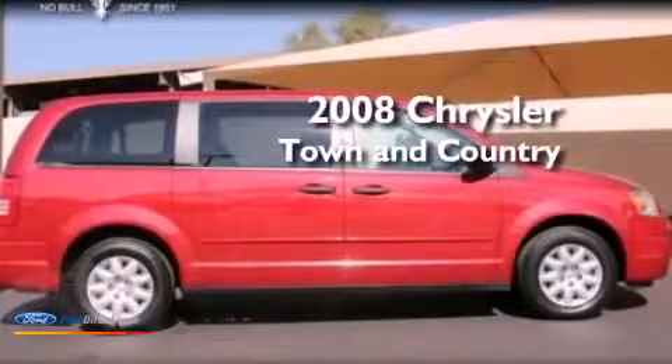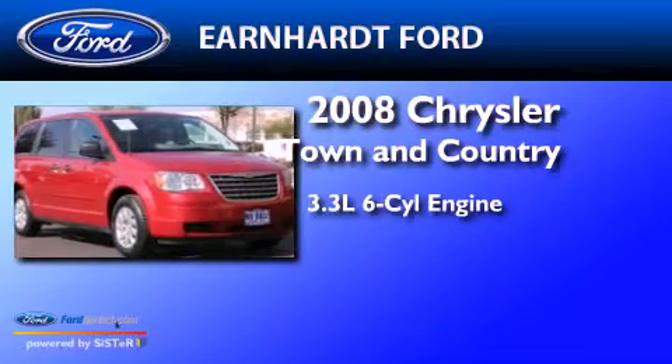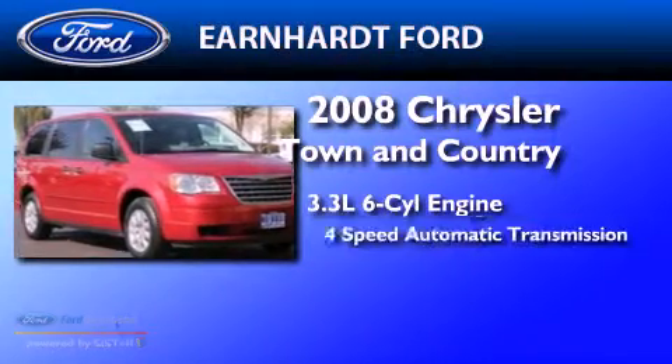This is a 2008 Chrysler Town & Country. It has a 3.3-liter six-cylinder engine and a four-speed automatic transmission.